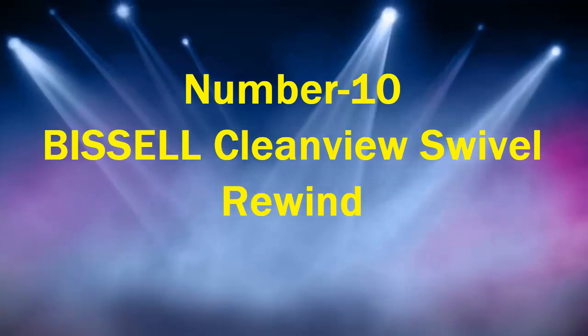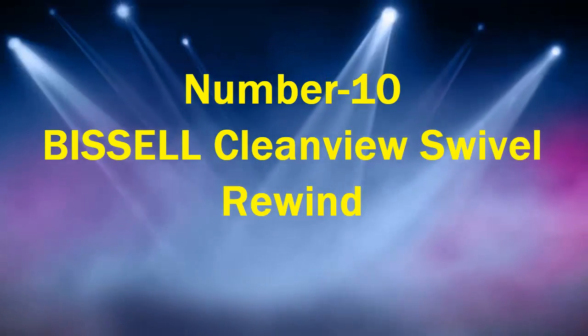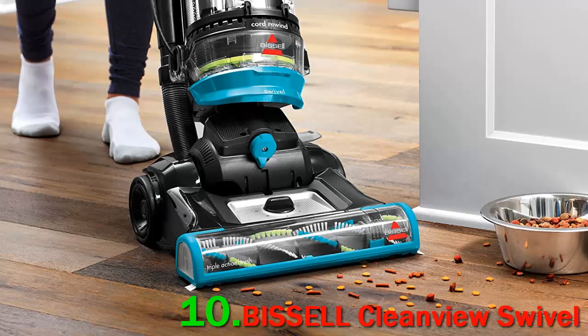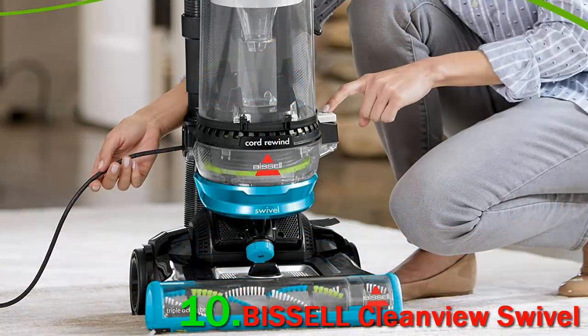Number 10: Bissell Clean View Swivel Rewind. Over 250 reviewers reference this vacuum's retractable cord as a selling point. One calls it so handy, while another says it worked flawlessly. But that's not the only convenience of this vacuum.